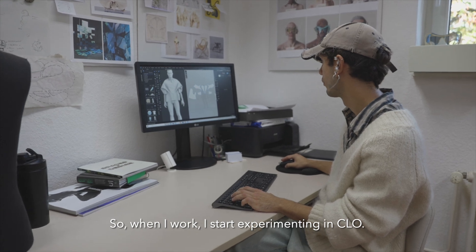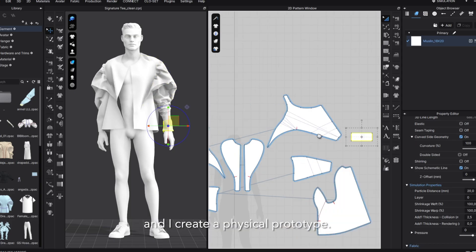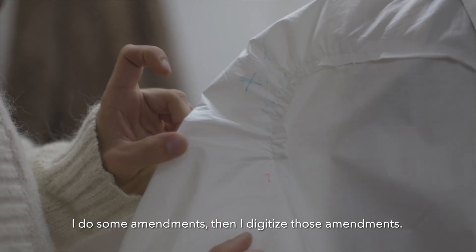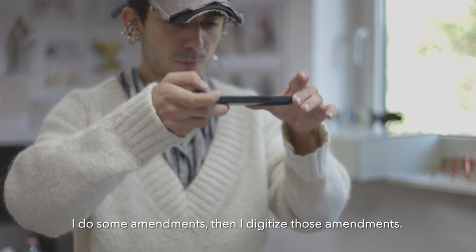When I work I start experimenting in Clo. I create a pattern which I then plot and I create a physical prototype. I test this and fit it on a mannequin or on a person.